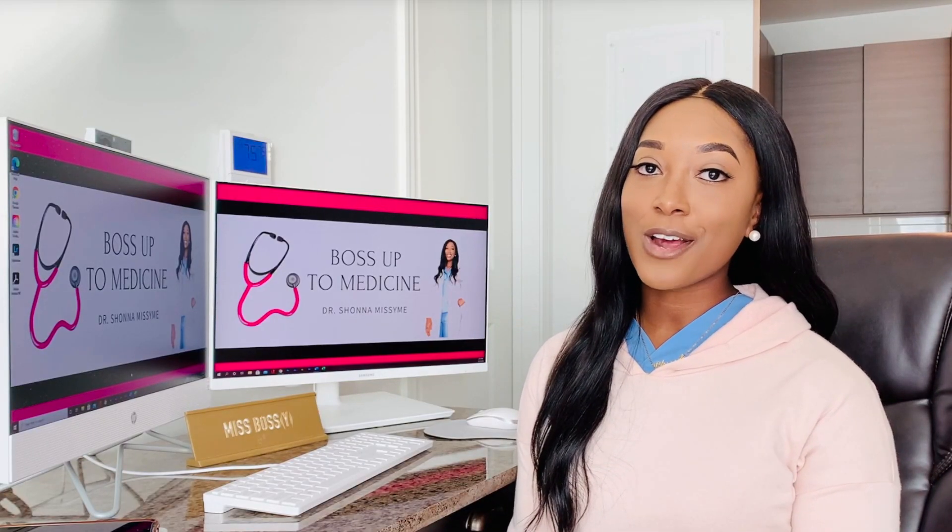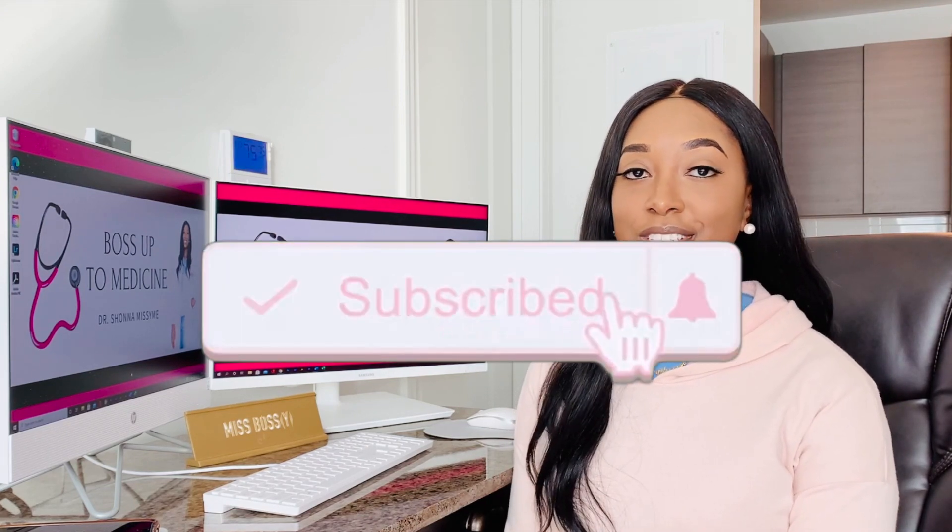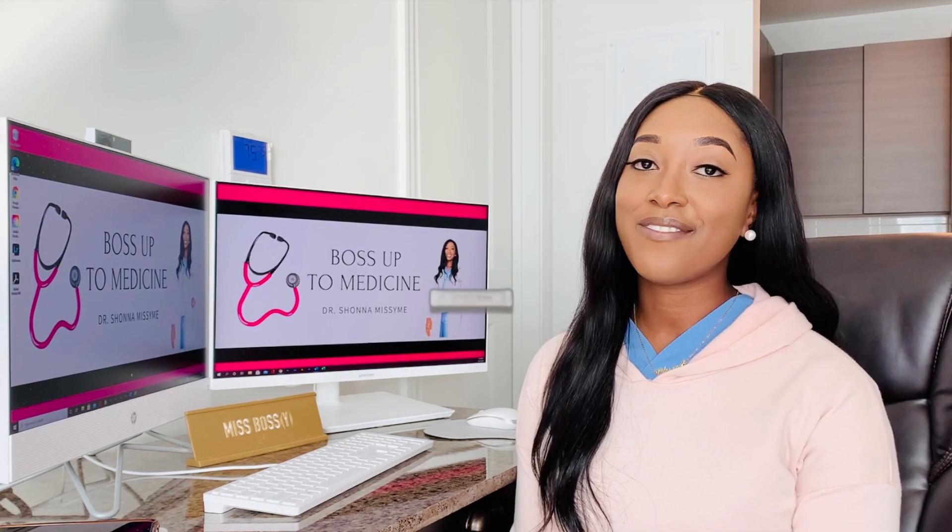But before we get started, go ahead and hit the subscribe button and make sure you press the notification bell so that you're the first to know when I release the next video.